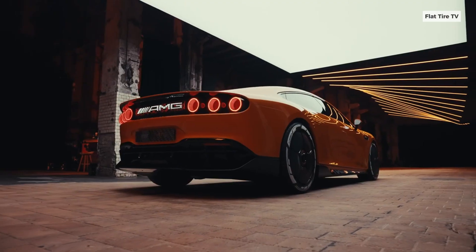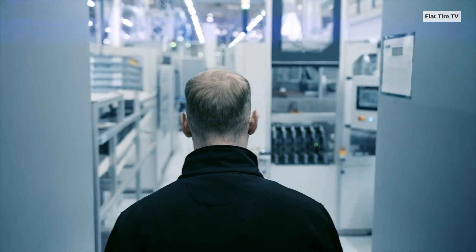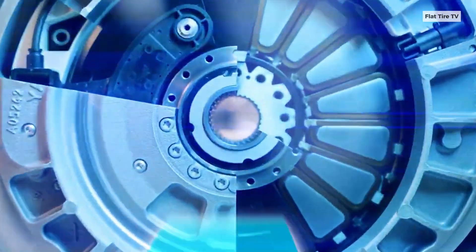The key lies in its three axial flux electric motors, developed by YASA, a British subsidiary of Mercedes-Benz. This technology is radically different from the radial flux motors that dominate most current electric vehicles.